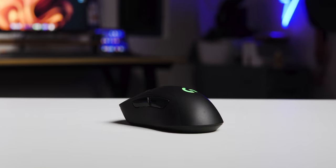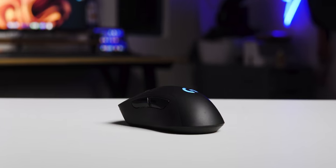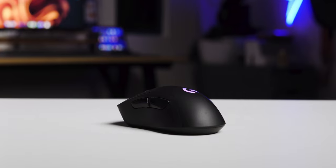But before I start, whatever I say is all based on my opinions and experience, and your opinions might or might not be the same. So let's start with the G703, a mouse which I don't really use quite often lately. This is the first wireless Logitech mouse that I've ever owned.